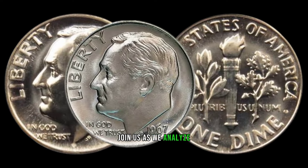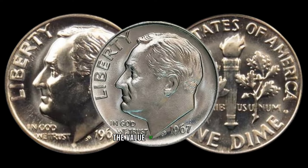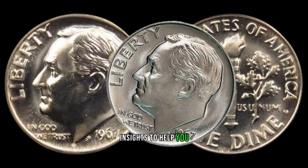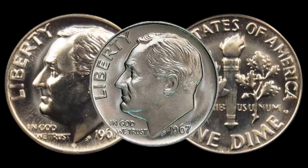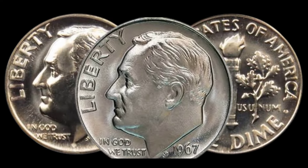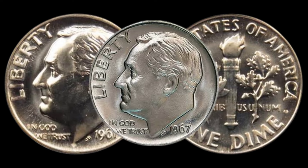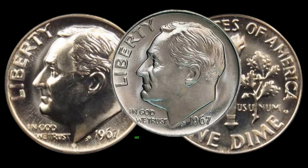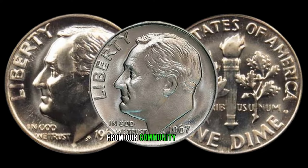Join us as we analyze current market trends and recent sales of the 1967 dime. The value of these coins can fluctuate and we'll provide you with the latest insights to help you navigate this exciting market. We've also got exclusive interviews with numismatic experts who will share their insights into what makes the 1967 dime stand out. Do you have a 1967 dime in your collection? Share your experiences in the comments below.